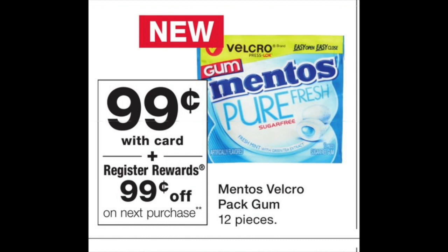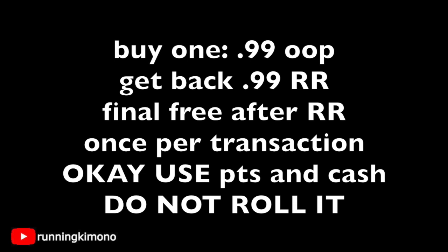The first deal is an absolute freebie — Mentos Pure Fresh Gum, the 10-pack, at 99 cents. Buy one and you'll get back a 99-cent register reward, making it free. You can only do this once per transaction and you cannot roll the register reward into a second transaction to get another one. So if you want to get multiple bags for Halloween trick-or-treaters, you would need to do separate transactions.